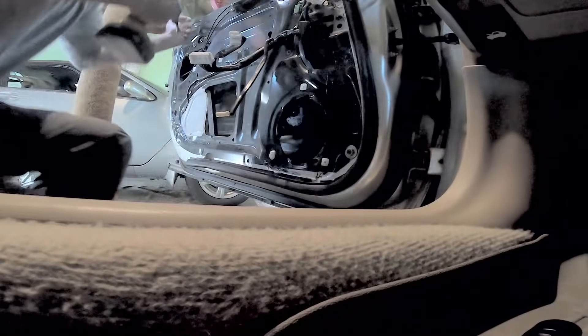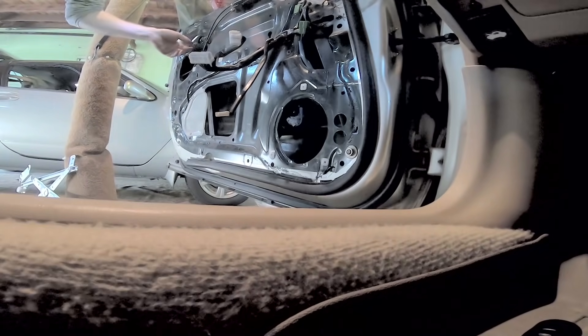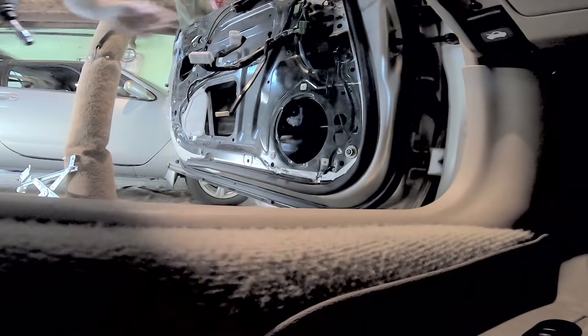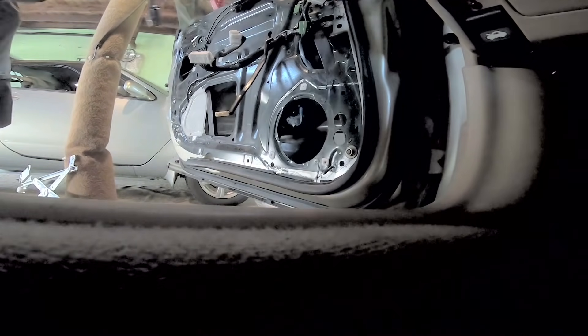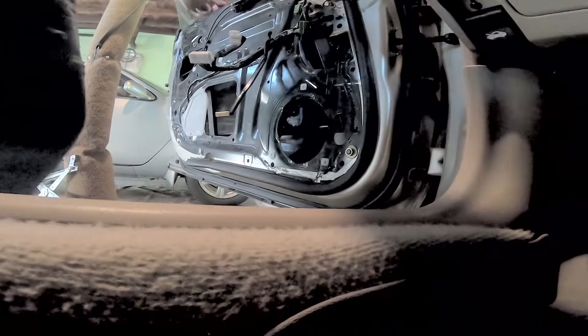It doesn't really even make the door lighter — not really — because you have all this extra metal in there to guide the window. There are no guides on the top of the window, so there has to be all this extra hardware on the bottom.